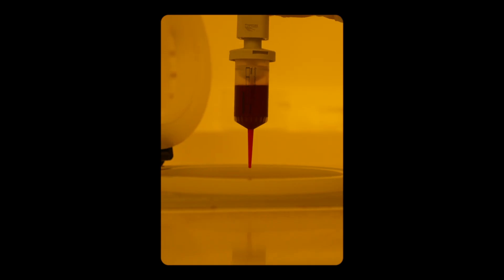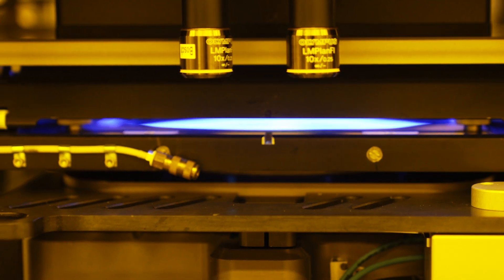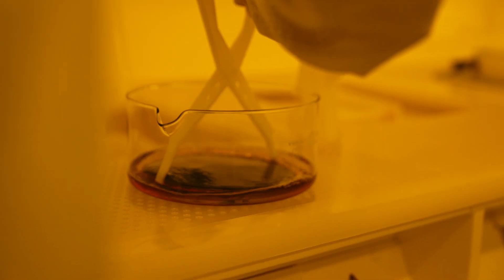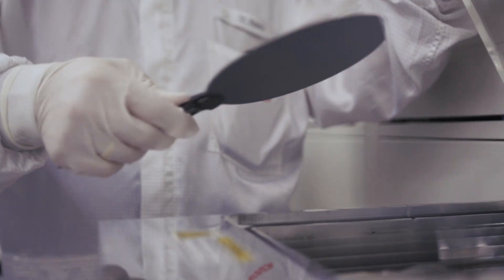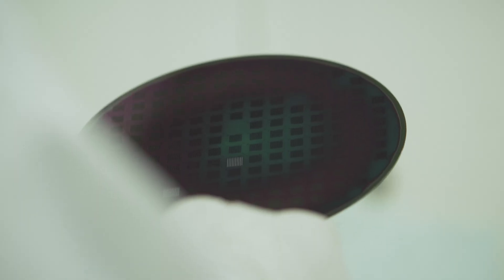My doctoral thesis aimed to use these silicon nano cavities to test blood, urine, or saliva for pathogens more quickly and locally. The structure for the future cavities is applied to the wafer by UV light illumination, forming the pattern for the chip. Inside the trenching machine, the recesses are then etched into the wafer.